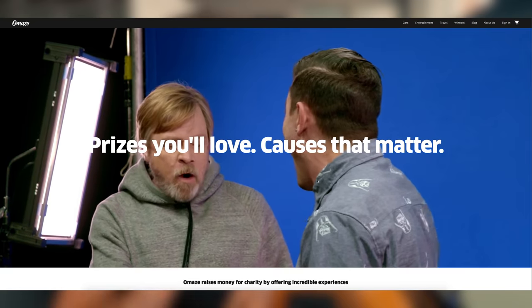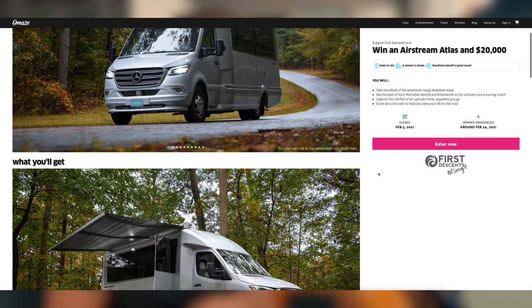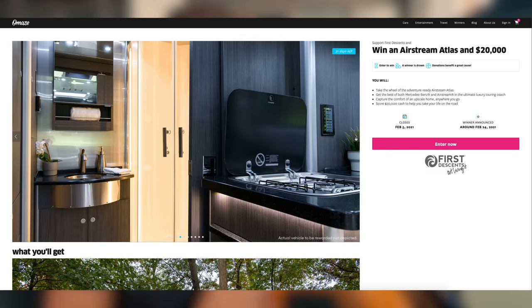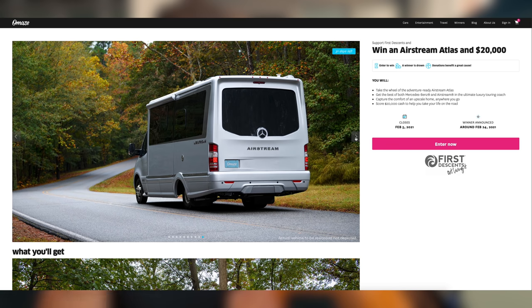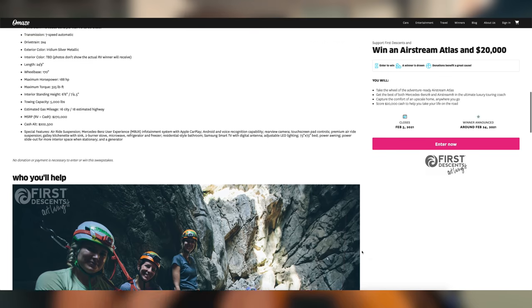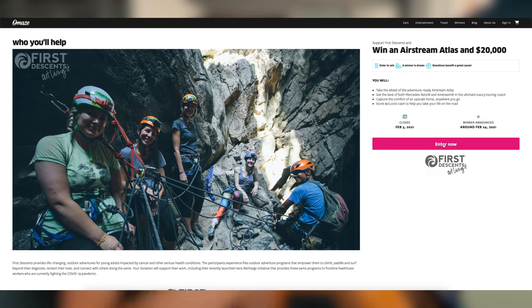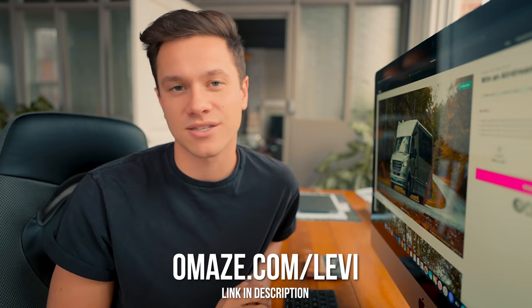This video is sponsored by Omaze. Omaze raises money for charity by offering incredible experiences. Today I'm talking about how you can enter for a chance to win an Airstream Atlas and $20,000 in cash — the best of both Mercedes-Benz and Airstream in a luxury touring coach worth $270,000 total. Every donation supports First Descents, which provides life-changing outdoor adventures for young adults impacted by cancer and other serious health conditions, empowering them to surf or climb and reclaim their lives. Head to Omaze.com/Levi to enter.